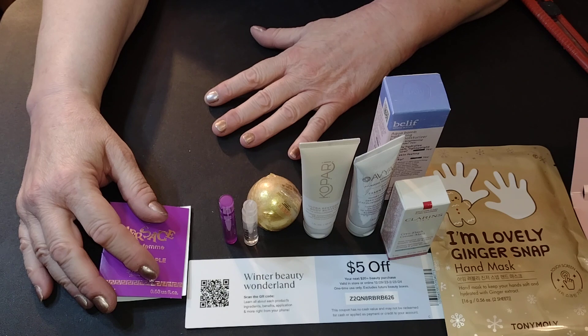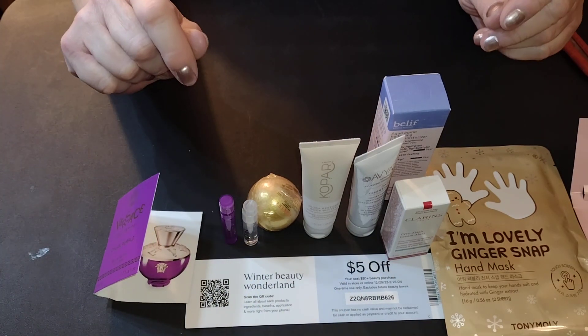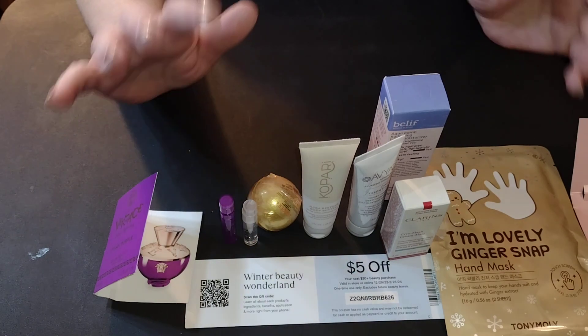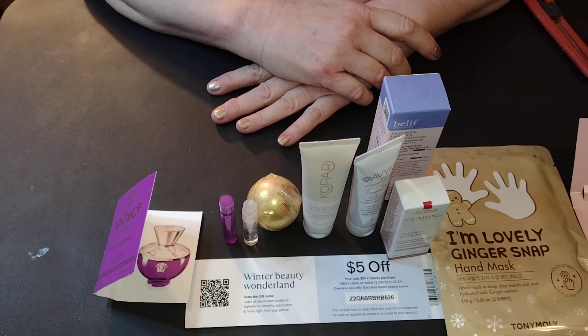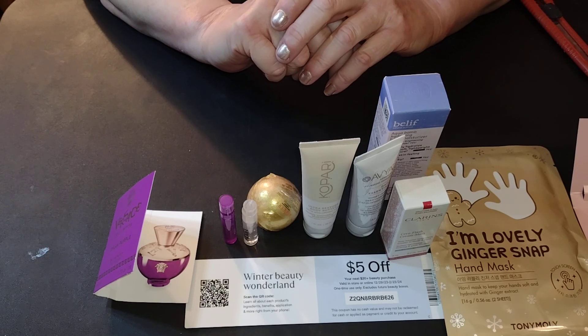So there we go. That is our finally arrived Macy's Beauty Box — it was worth the wait. My skin is very happy. We're going to hydrate this month.